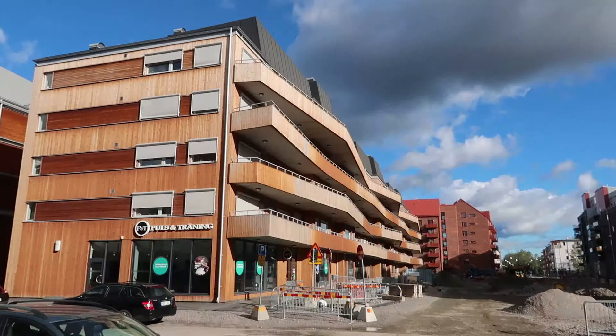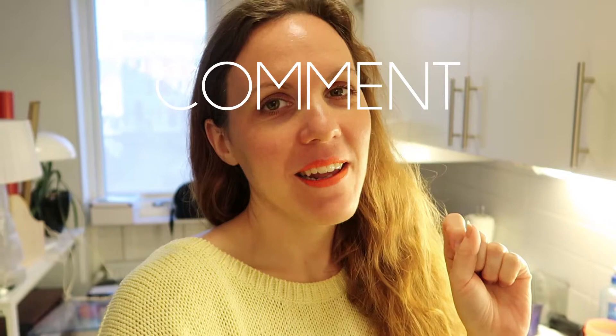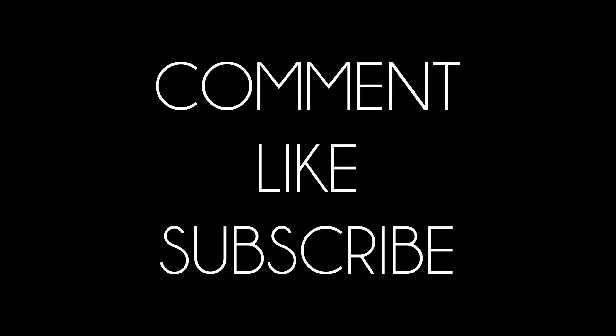And there you have it. That is my new apartment in my new neighbourhood. Thank you so much for watching. I will see you next Thursday. Bye. Look, we made some progress already — we actually have a place to eat now.